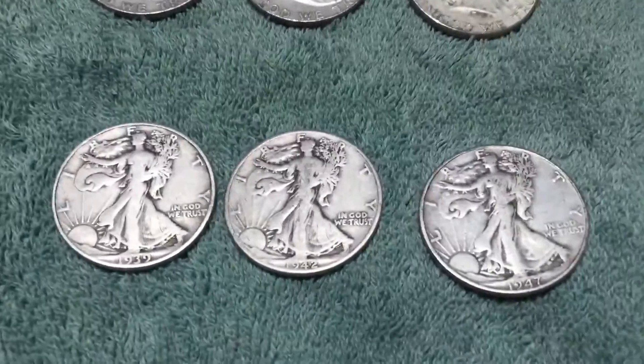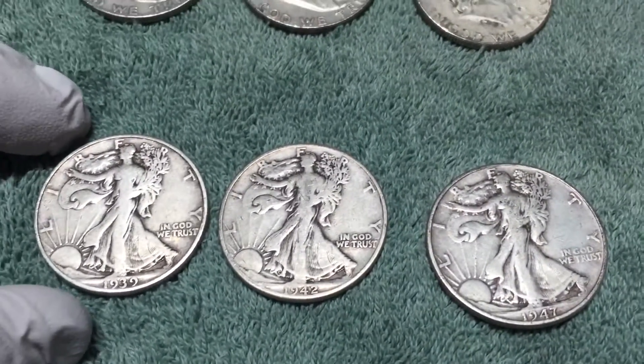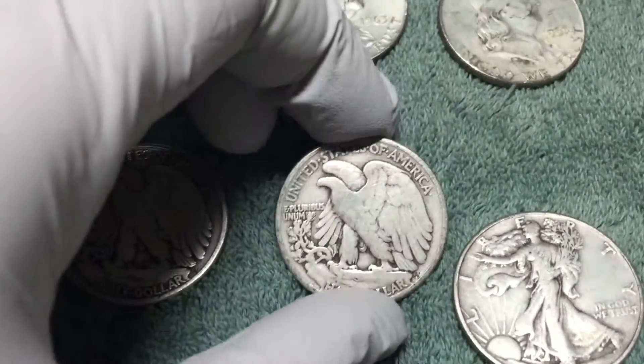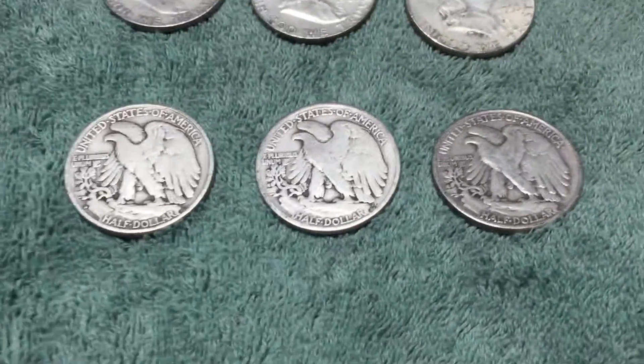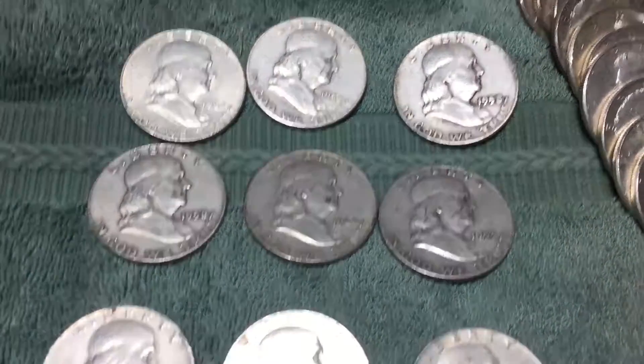I found three Walking Liberty half dollars: a '39, '42, and '47 — that's a 39D, a 42 plain, and a 47 plain. That's a little over an ounce of silver there. I also got nine Franklin half dollars.